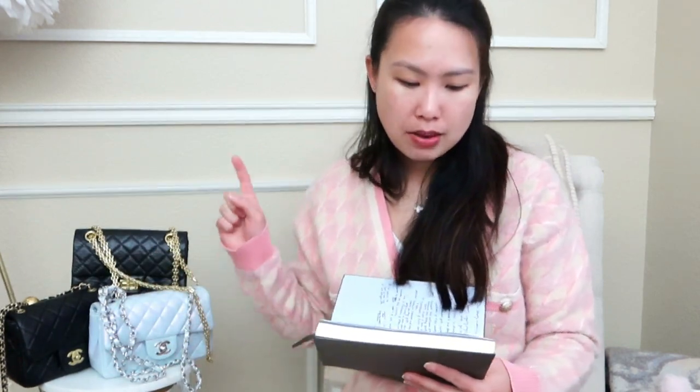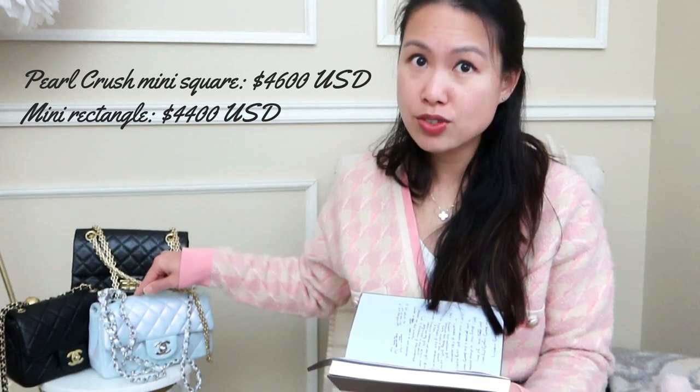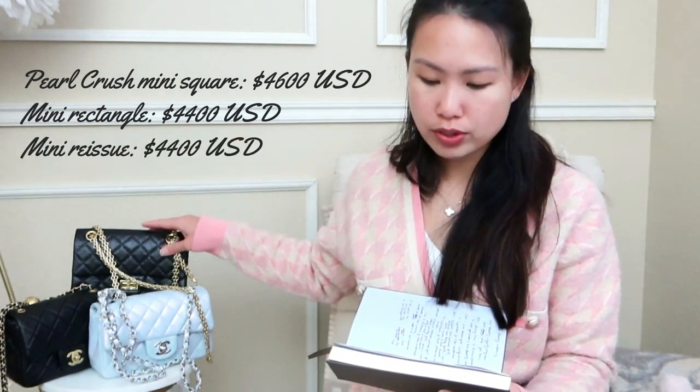Now for pricing — prices have been changing and increasing across all luxury brands. Based on the most recent seasons I've seen: the mini square pearl crush retails for $4,600 USD; the mini rectangle is $4,400; and the mini reissue is also $4,400. The pearl crush is $200 more, likely due to the adjustable bobble feature.